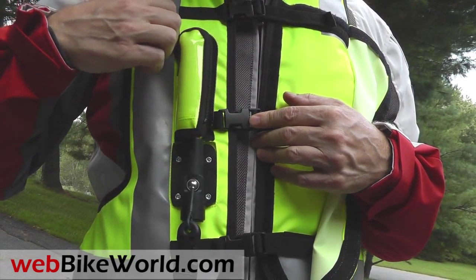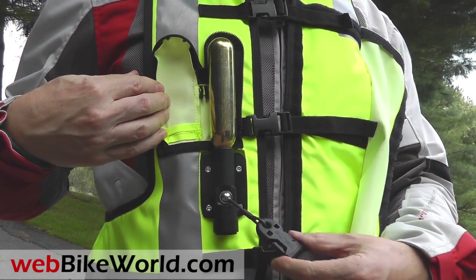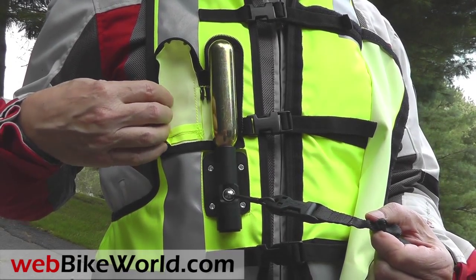The vest uses a large CO2 cartridge in a rugged yet simple engagement system attached to the front. The vest also has a built-in NOx back protector and a huge amount of very reflective striping, in addition to the high-vis fabric.